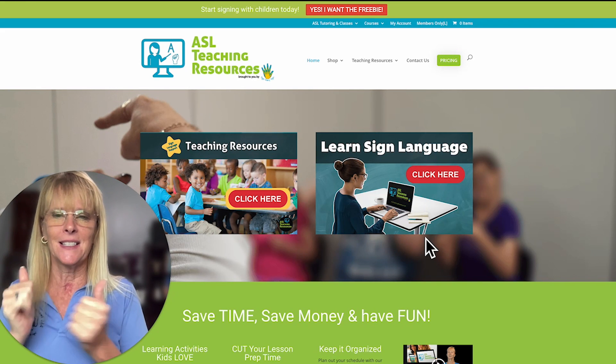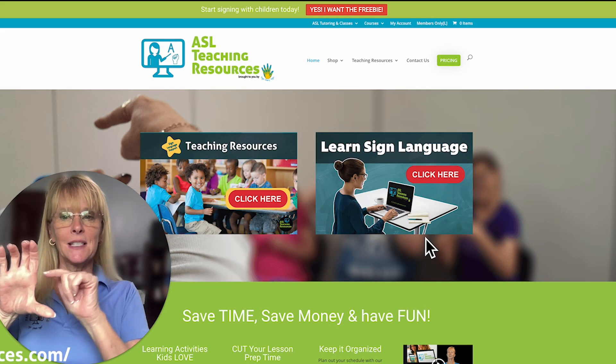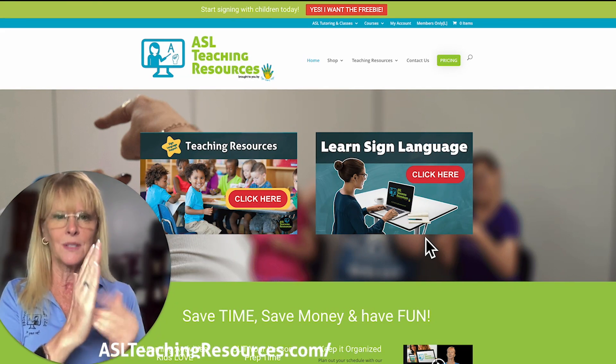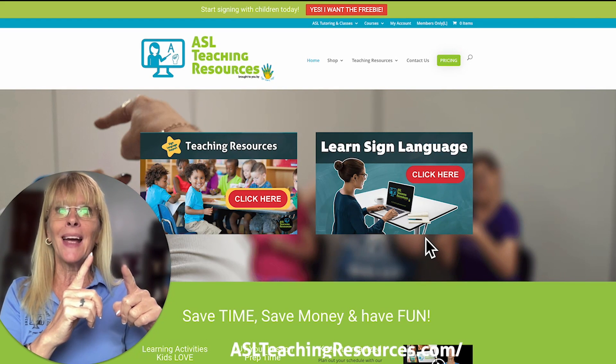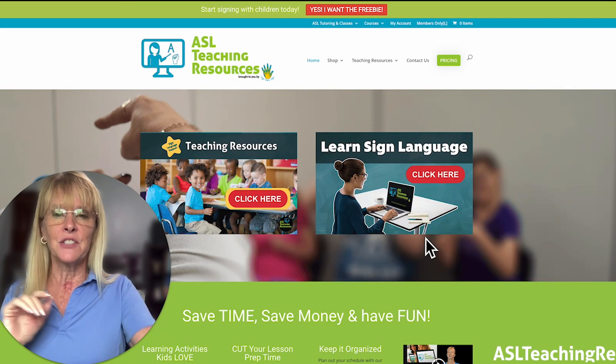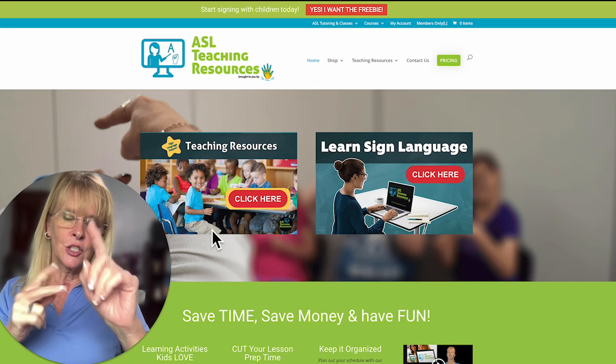We have two icons here on the left. The teachers icon is for online courses — it's to learn sign language and many other professional developments as well. Let's come over to the teacher side and look at this area.